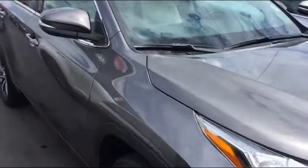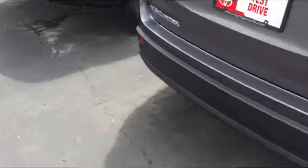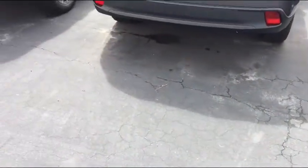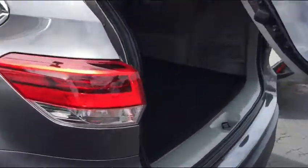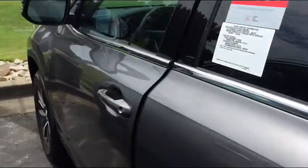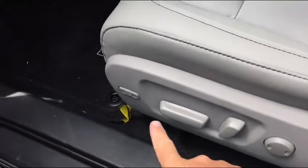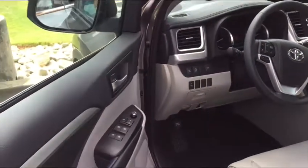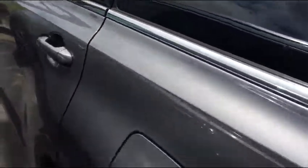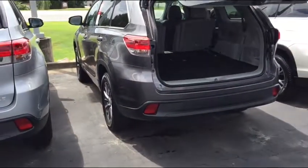Janet, how you doing? It's still here — this XLE Magnetic Gray Highlander with the remote full flat third row seat, leather interior with lumbar and leg extension, and embedded navigation. It does have the Toyota Safety Sense. I just want to do a short video to show you that we do have it. Thanks, Janet.